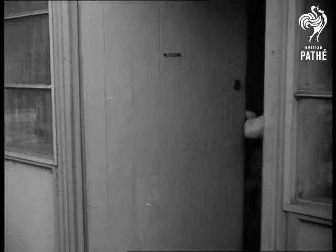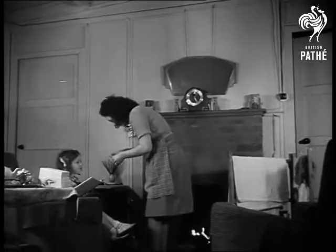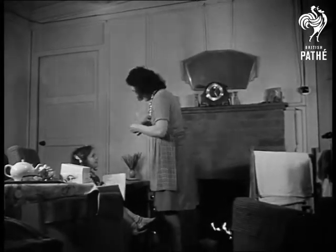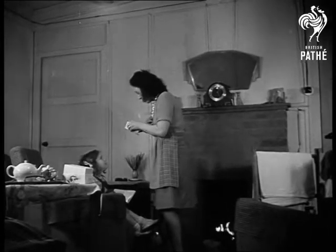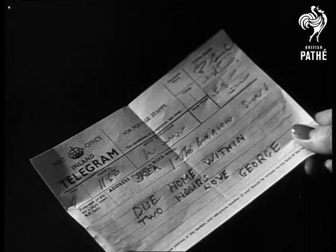This is the wire she's been living in hopes of for days past. It's come at last, she tells little Maureen as she comes back excitedly into the comfortable living room of their new type home and tears open the wire. It's from daddy — he'll soon be back with us.